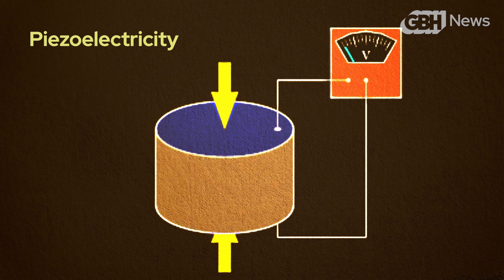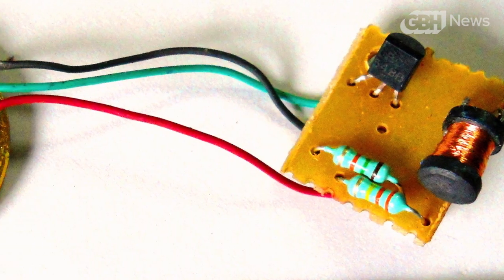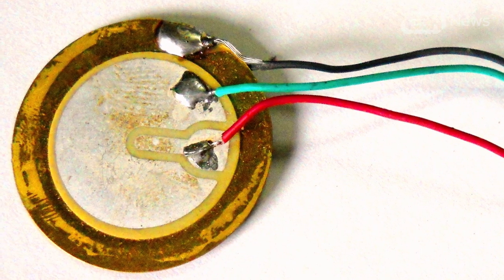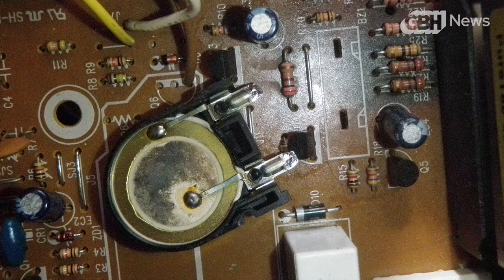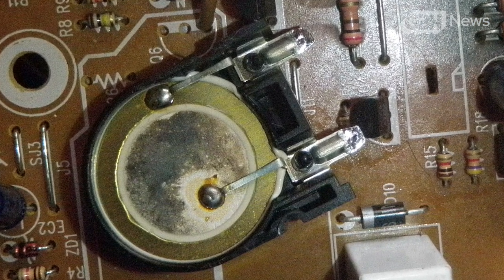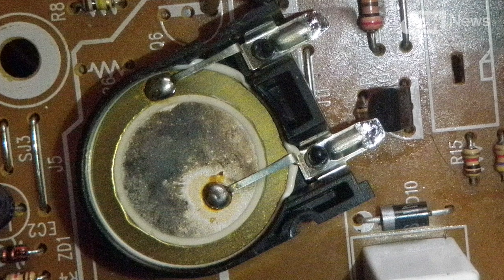It is essentially an electric charge that can accumulate in certain materials when physical pressure is applied. That part — piezo — comes from a Greek word that means press or squeeze. The piezoelectric buzzer harnesses that charge to generate that simple beep. It was first brought to market by Japanese manufacturers in the 1950s and quickly proved to be a worldwide hit.